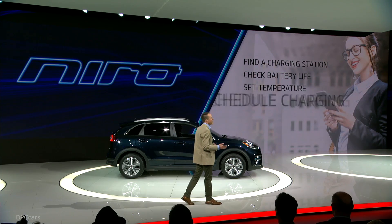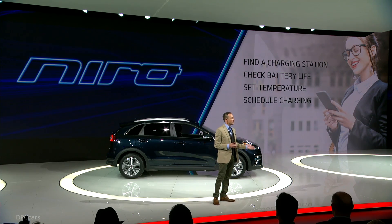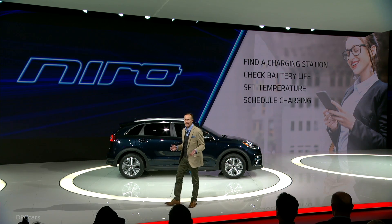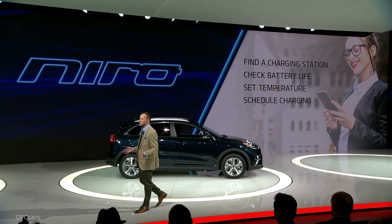In fact, there's over 53 cubic feet of cargo space, and class-leading passenger space with enough head and leg room to comfortably seat five full-size adults. It comes with all the high-tech bells and whistles you've come to expect from Kia, like Kia's latest embedded UVO technology, which means connectivity has never been easier. You can find a charging station, keep tabs on your battery life, preheat or cool the cabin, and even schedule a charging session — all from your smartphone.